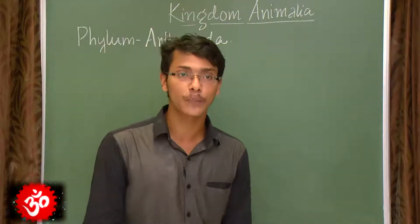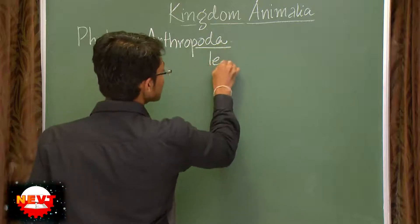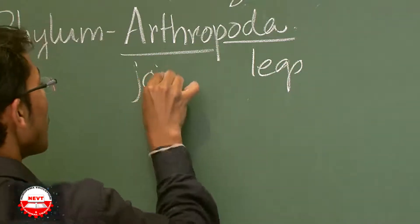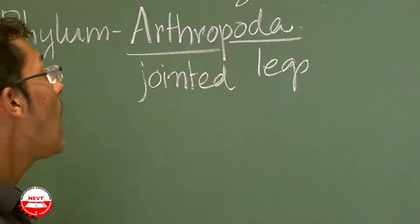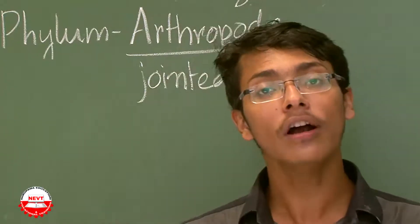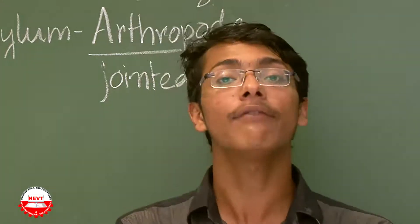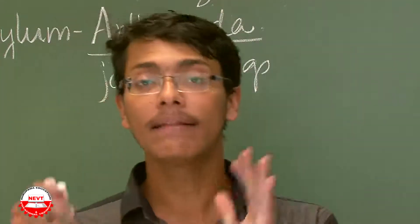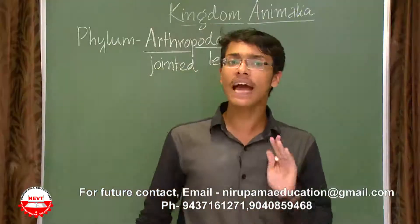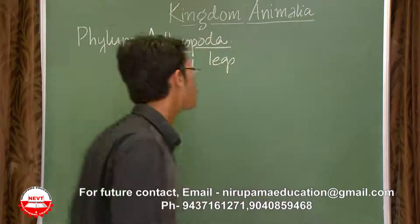The phylum Arthropoda: 'poda' means legs and 'arthro' means jointed, so jointed legs. The members of the phylum Arthropoda have jointed legs — the legs are jointed and they can bend. So the first characteristic of the phylum Arthropoda is that they have jointed legs.